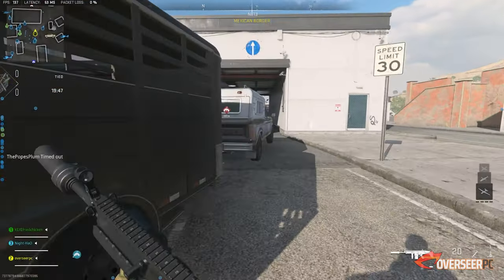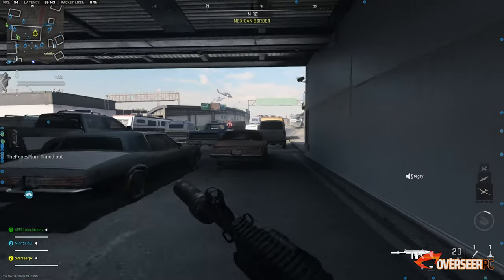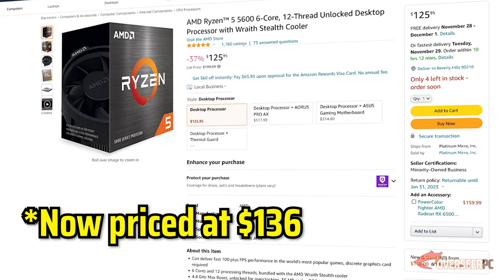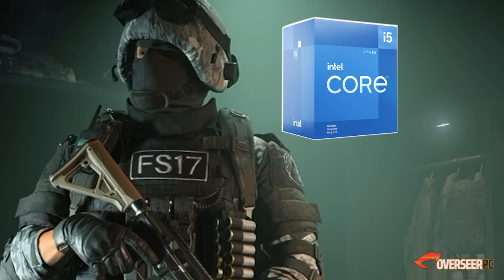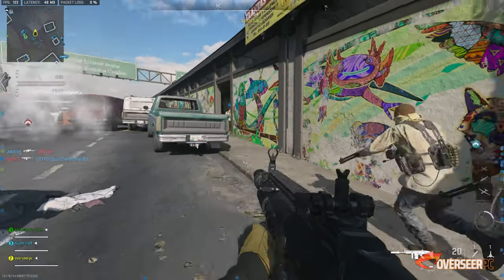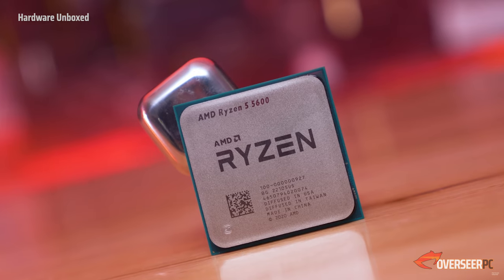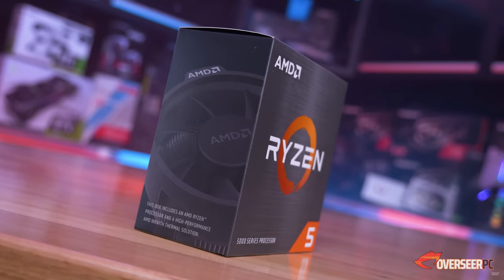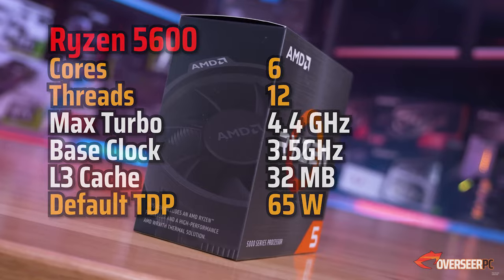For the processor, we're going with the Ryzen 5600. Yes, it's an AM4 Ryzen processor — but what about Intel 12th gen CPUs? It is newer, but at this price point this one is extremely good value at $125 for a modern CPU with 6 cores and 12 threads. You can't say no to that.